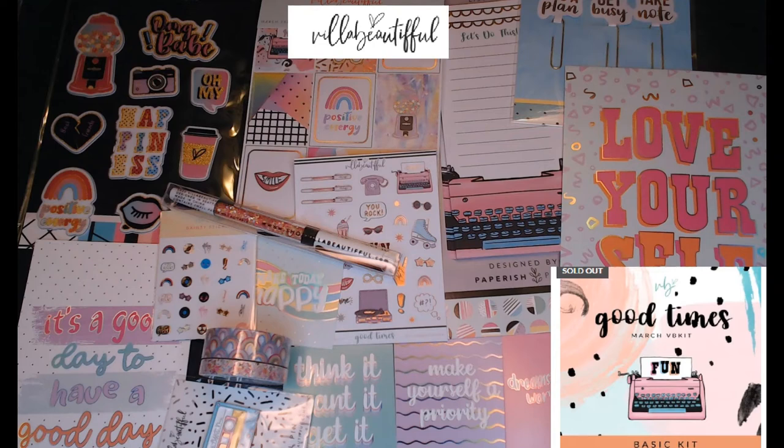Hi everyone, I just got my March subscription box of the month from Villa Beautiful. The theme is called Good Times — I hope that you stick around and join me.